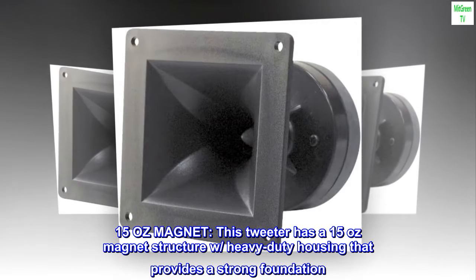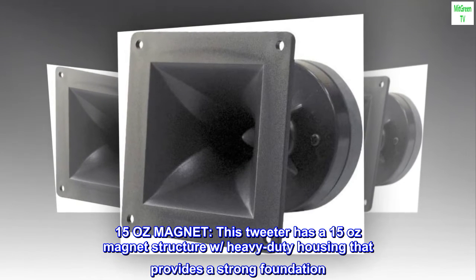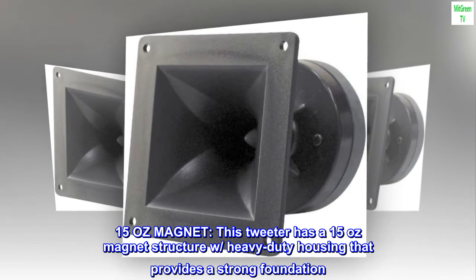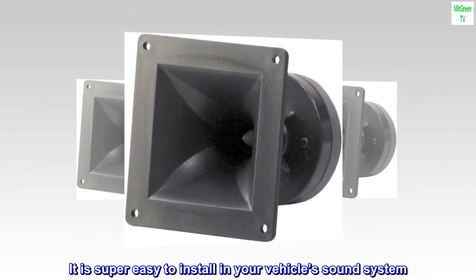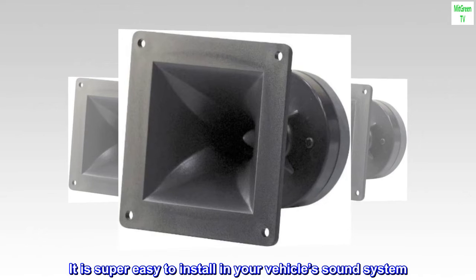15 oz magnet. This tweeter has a 15 oz magnet structure with heavy-duty housing that provides a strong foundation. It is super easy to install in your vehicle's sound system.